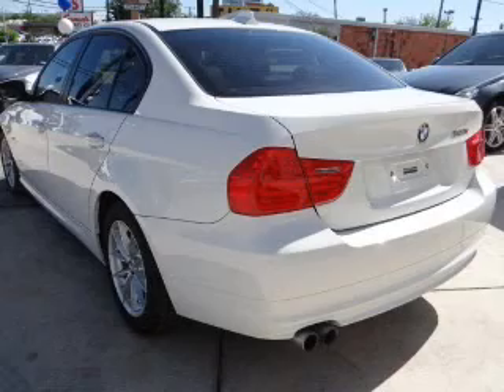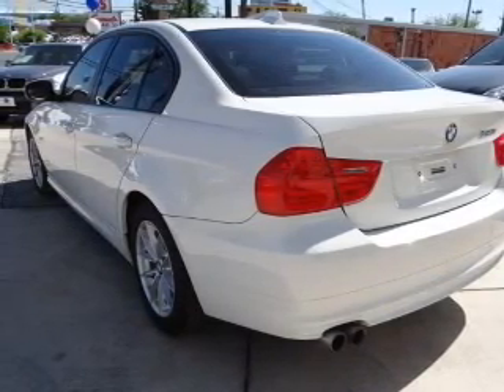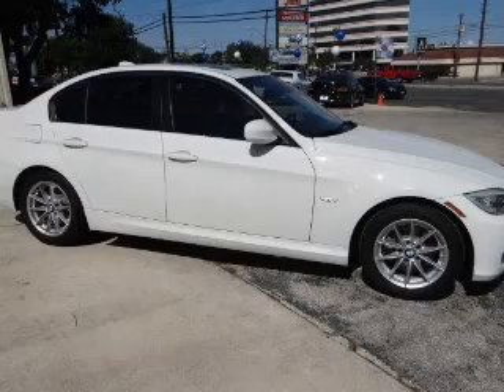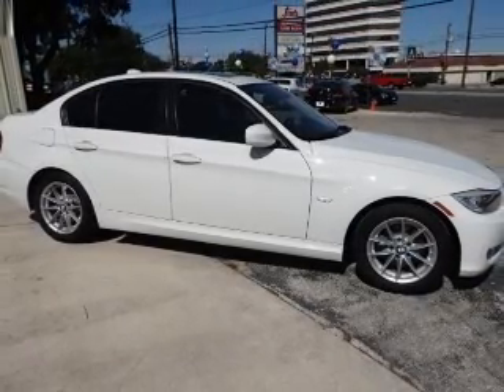The powertrain includes rear-wheel drive with a solid six-cylinder engine connected to a smooth-shifting transmission. Premium wheels lend a distinctive appearance. Brake safely with the anti-lock braking system.